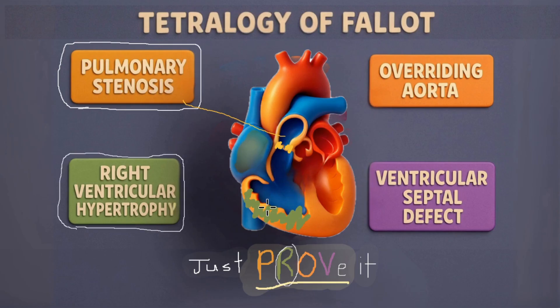R is for right ventricular hypertrophy, as the muscle of the right ventricle works harder to pump. O is for overriding aorta — normally the aorta takes blood from the left ventricle, but in this condition, because of the large ventricular septal defect, the aorta takes blood from both of the ventricles.